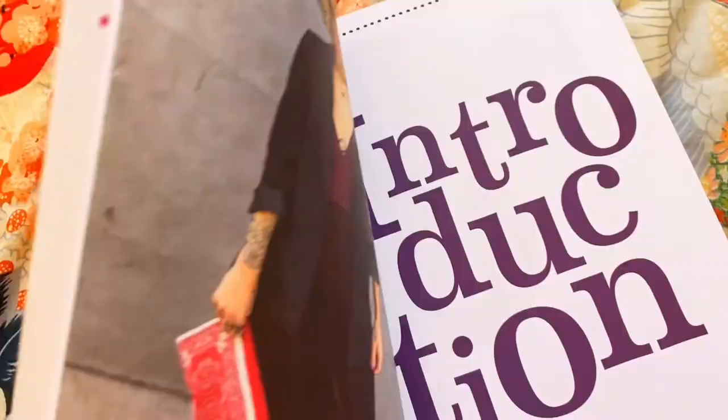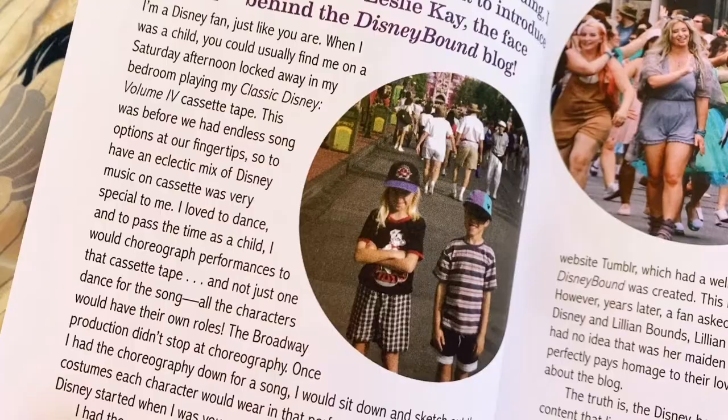So without further ado, let's take a look at Disneybound: Dress Disney and Make It Fashion. We have a lovely introduction by Leslie herself talking about the history of Disneybounding.